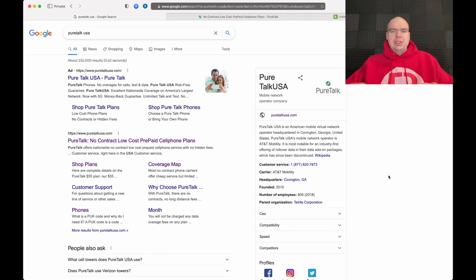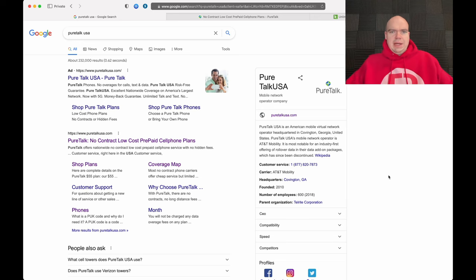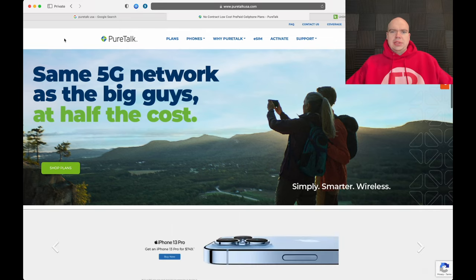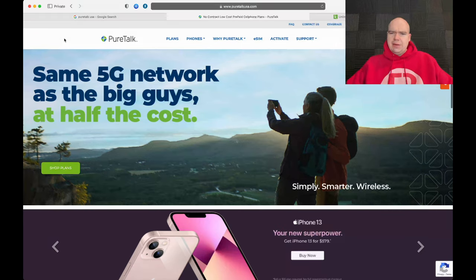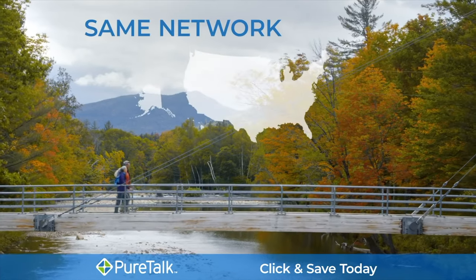First off, I do want to let you guys know that PureTalk USA uses the AT&T network. Now, on the PureTalk USA website, it says: 'Same 5G network as the big guys at half the cost.' The commercials claim PureTalk uses the same network as one of the larger carriers with 5G coverage for much less. We'll see about that.